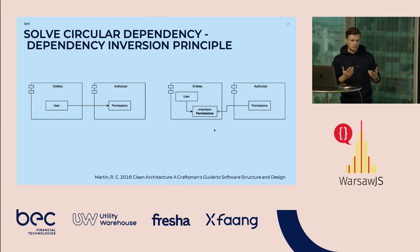To solve circular dependency we can use the letter D from SOLID — the Dependency Inversion Principle. Here we have a dependency going into the authorizer, and then we introduce an interface — some abstraction — and then the authorizer component implements this interface, so the dependency direction is reversed.